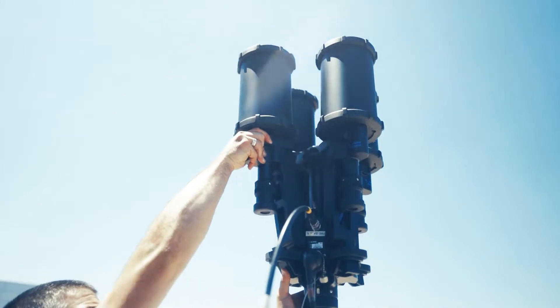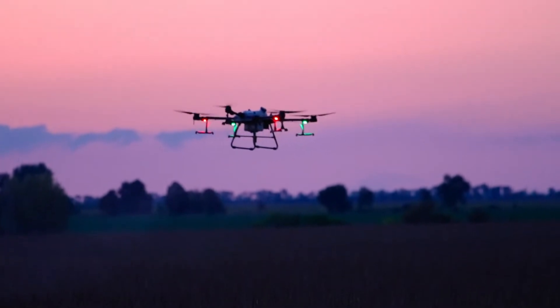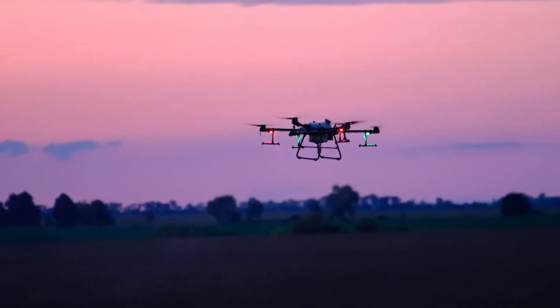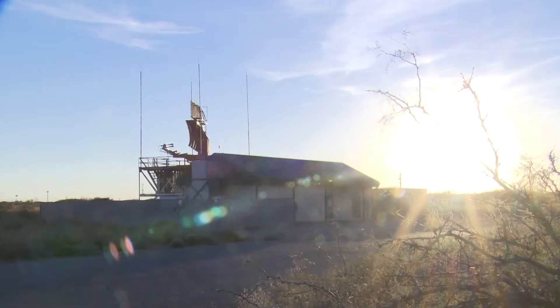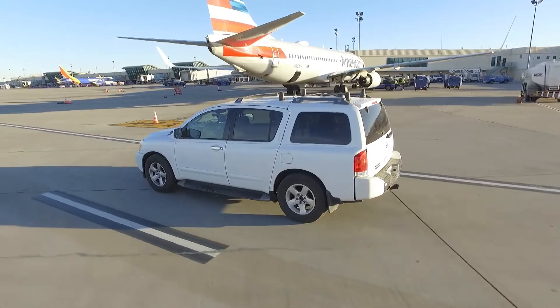Defend Solutions' counter-drone cyber detection technology, when allowed by regulations and performed by authorized officials, sends rogue drones along a predefined route to a safe landing zone, creating the safest possible experience. Detecting and, when permitted, mitigating the rogue drone threat quickly and efficiently is essential to maintaining safe airport operations.